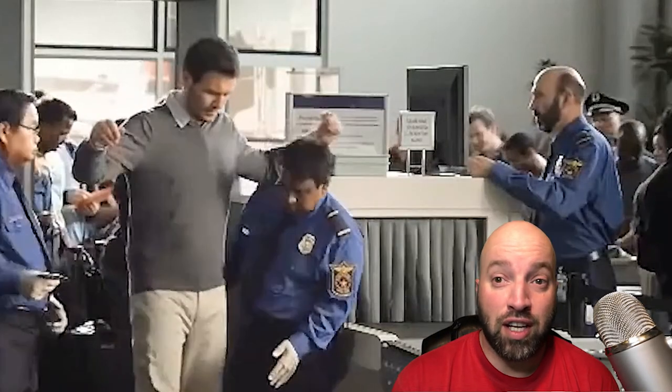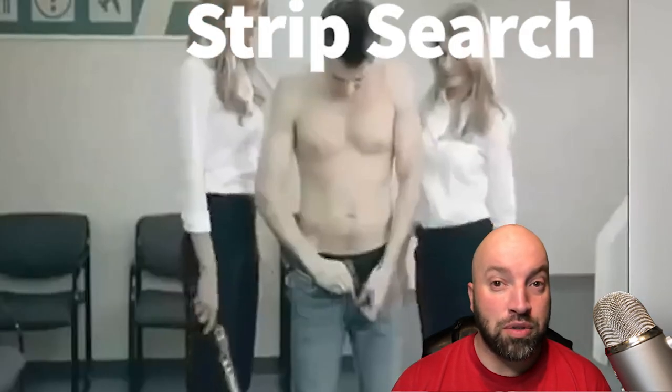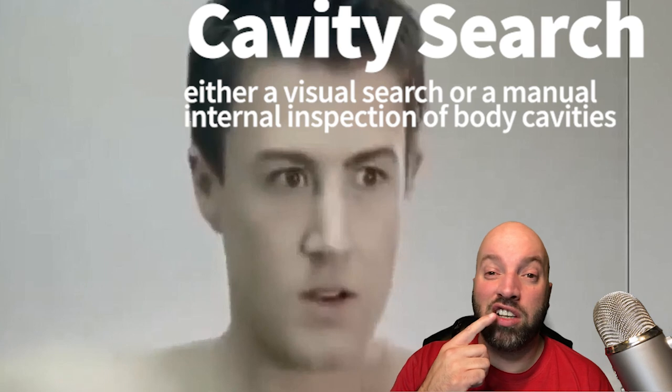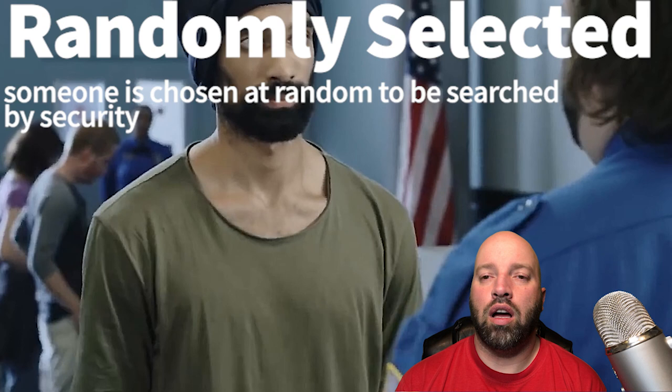These security checks can also be very aggressive. They'll pat you down looking for drugs or weapons, and they can get a little bit handsy. If they suspect you might be carrying weapons or drugs, they can do a strip search. Or, worst case scenario, they can do a cavity search — and I'm not talking about checking your teeth. They'll check every part of your body. And of course, everyone's heard about the random selection for a security check. [Guard]: 'You've been selected for a random security check.'